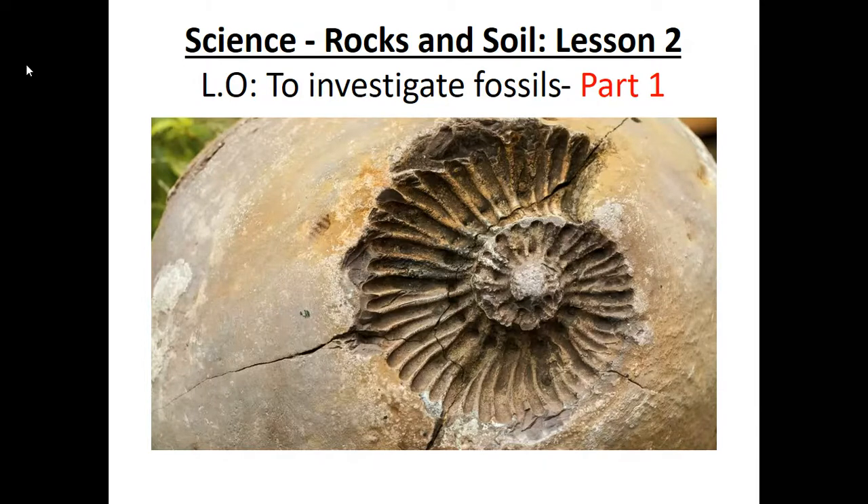Our learning objective is to investigate fossils. Remember you can stop the video at any time to look at the pictures.